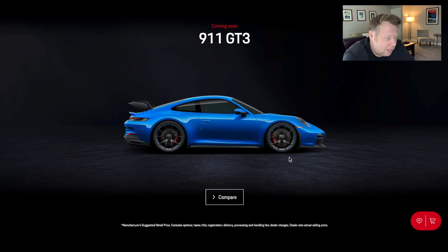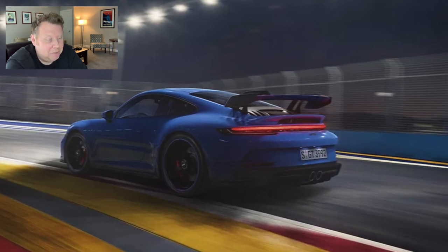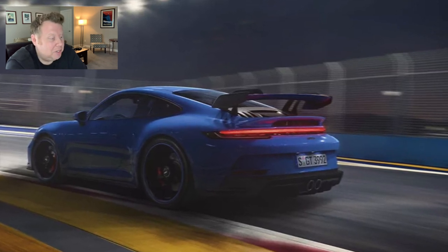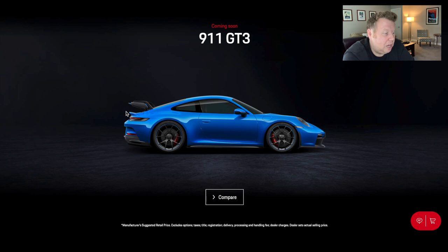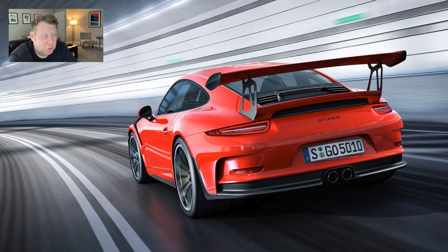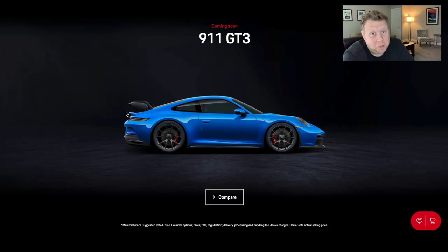The other difference I can see from previous GT3 generations is that there isn't a traditional duck tail on the back — I think they've called this a swan's neck, though it looks like a duck tail to me — in addition to the larger spoiler. That spoiler looks a little bit like the RS style spoilers, which are basically just bigger and more in your face than the standard GT3 spoiler. Who knows what the RS spoiler is going to look like when that finally comes out.